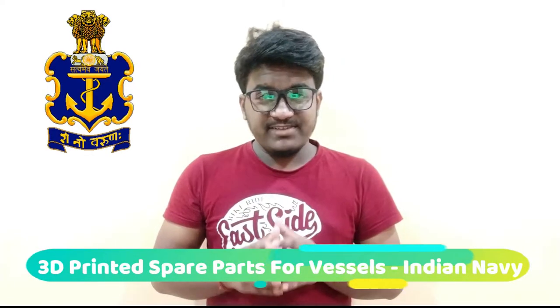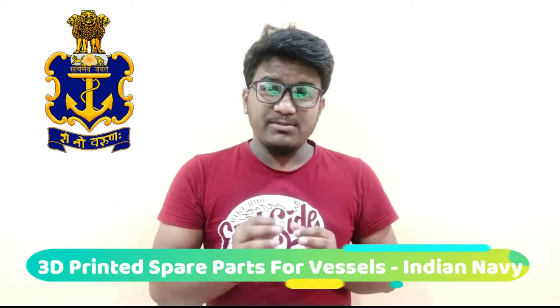Hey guys, welcome to the 3D Find. My name is Saurav and today we are going to talk about some important 3D printing-related news. The Indian Navy has partnered with Indian 3D printing service bureau Think 3D to help reduce spare parts on demand using additive manufacturing technology for both onshore and offshore scenarios.